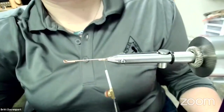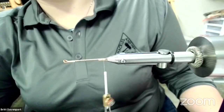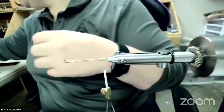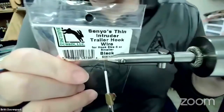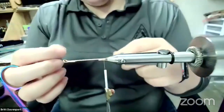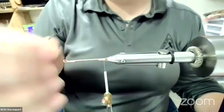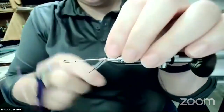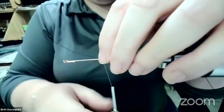So by having that hook point up it's not as likely to get stuck on logs and things like that. Next up we're going to tie in the wire for the stinger hook — I'm just using some Senyo Intruder Wire. The actual pattern calls for FireWire or Maxima Chameleon. One thing I learned through playing with these a bit: make sure it's going to be small enough to go through the eye of the hook. That's when I started using the Intruder wire — it's a little bit smaller. The Maxima was just too big to go through the hook eye twice.